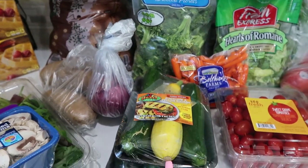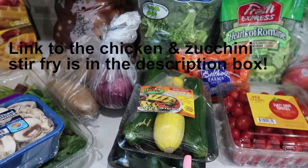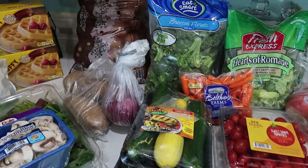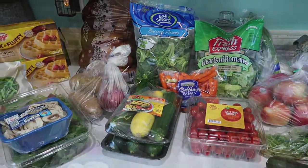This zucchini is going to be for a dinner this week — it's a chicken and zucchini with white rice stir fry. It's so good. My cooking channel is linked below, go check that out for dinner ideas you guys.